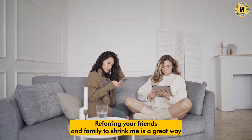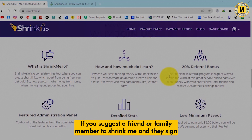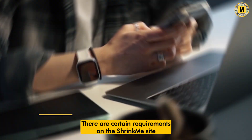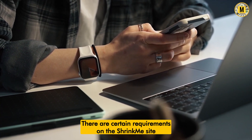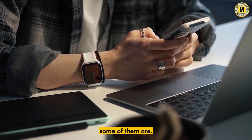Referring your friends and family to ShrinkMe is a great way to get extra money. If you refer a friend or family member to ShrinkMe and they sign up, you'll both get a 20% bonus on their earnings. There are certain requirements on the ShrinkMe site that you should keep in mind while shortening and sharing URLs.